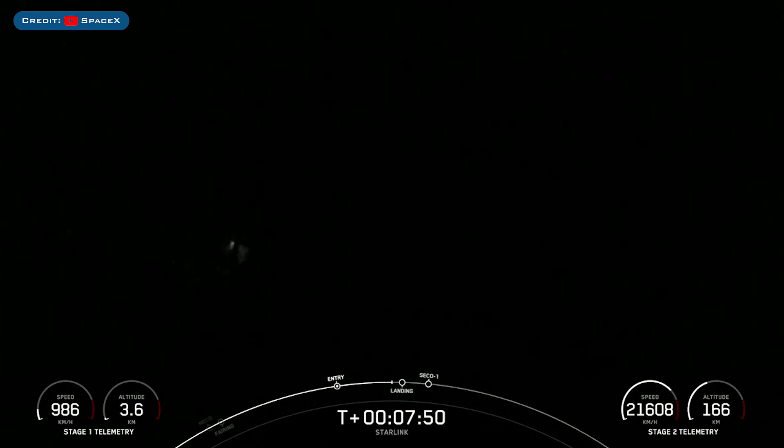The booster which launched this mission, B1063, landed successfully for the 7th time on the drone ship, Of Course I Still Love You.